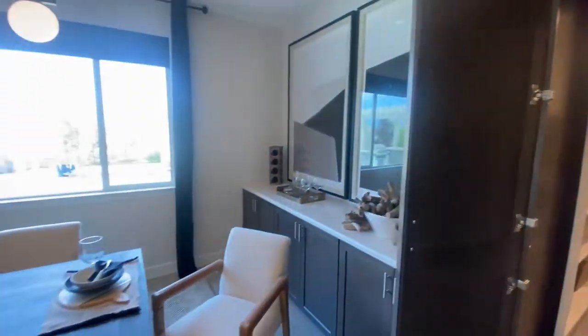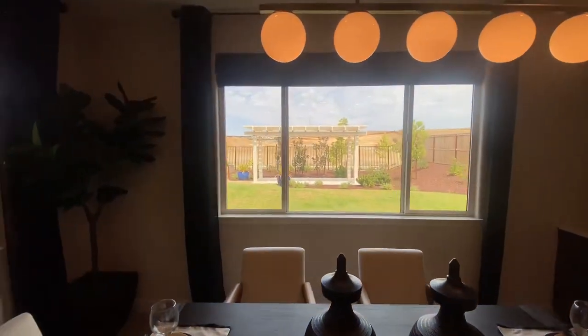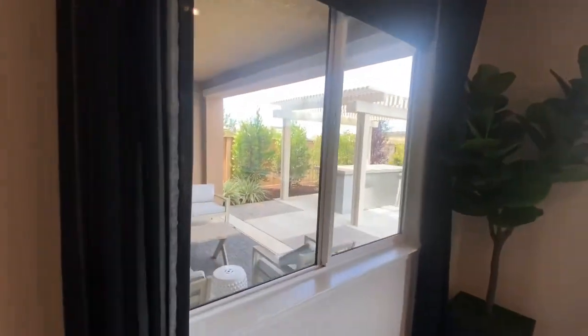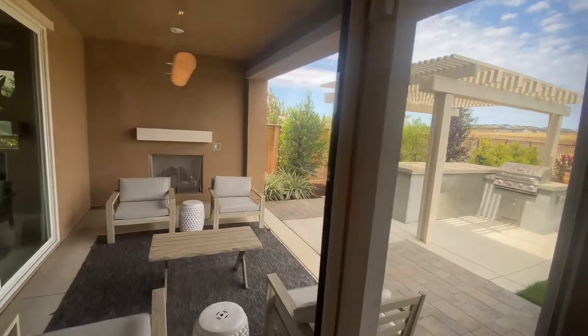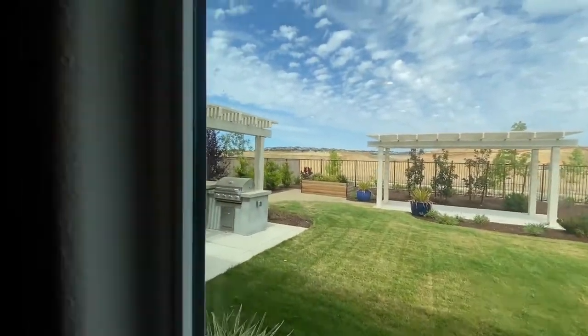Right over here we have the dining room area — super nice — and we'll get a quick glimpse of the backyard out there. Now this home comes with no backyard done at least, but it leaves room for opportunity for you to pick what you want to do with it.